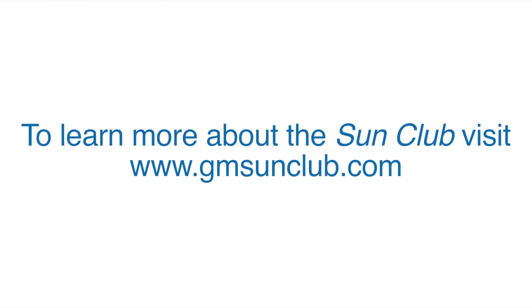Congratulations Cameron Park Zoo on this important milestone. We're so proud to partner with such a great organization to promote solar energy. And thank you Sun Club members — without your support, none of this would be possible. To learn more about the Sun Club, visit gmsunclub.com.